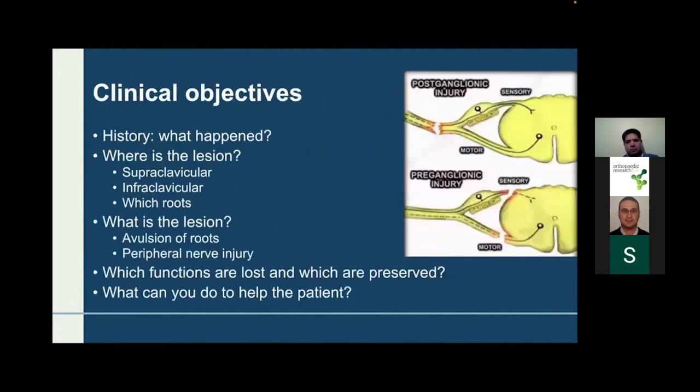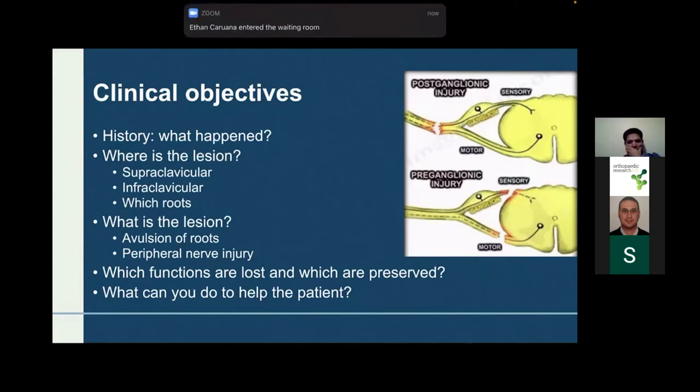Your clinical objectives are: first, take a history of what happened; second, identify the lesion — is it supraclavicular or infraclavicular? Third, determine which roots are affected. Then you must establish whether the lesion is a root avulsion or a peripheral nerve injury — this is the most important determination, because how you consent and counsel the patient depends entirely on the type and location of the lesion.